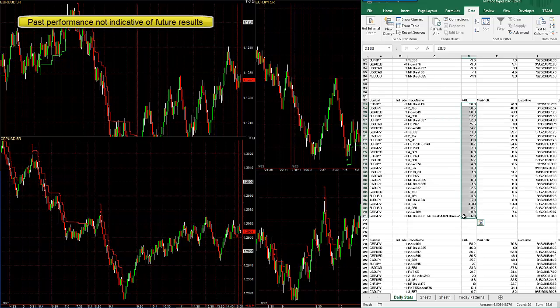Here's Sunday and Monday: 188 pips. The average loss is only 6.6, and the average win is 12.4.